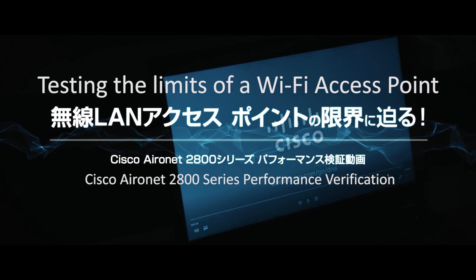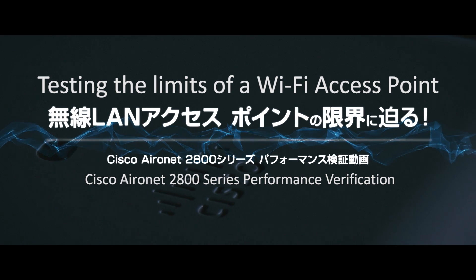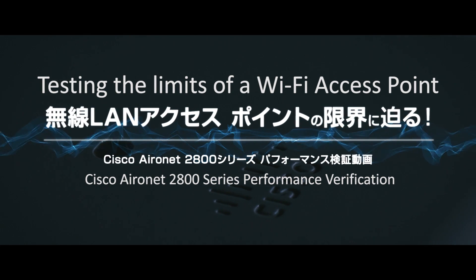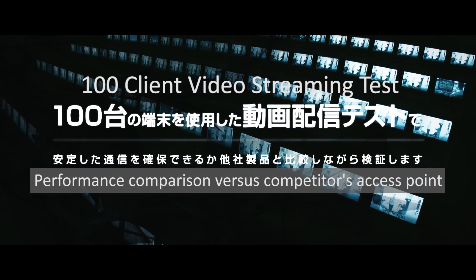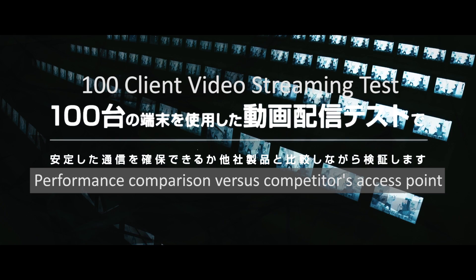Hi everyone. In this video we're going to test the limits of a Wi-Fi access point. Streaming video demand has increased many times over the past few years. It's one of the key applications driving increases in capacity requirements on the network. Can your network keep up?